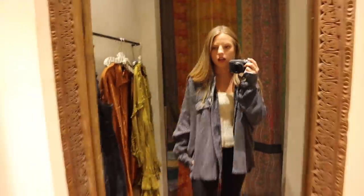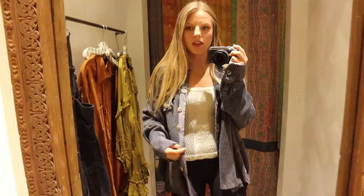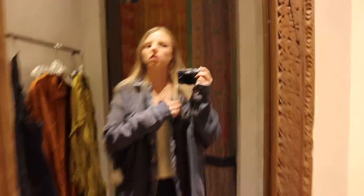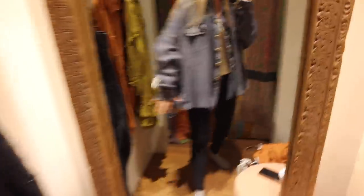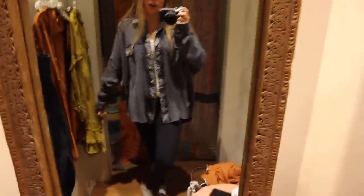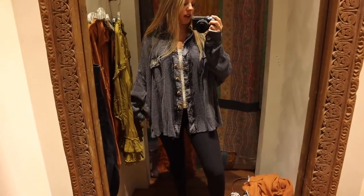So I'm in Free People — sorry, the music is really loud, hopefully you can't hear it. The first thing I'm trying on is this super cute little button-up shirt. It's really cute, but it's kind of big — it's a medium. I would rather have a small or an extra small, but I really love it. I think it's really cute.